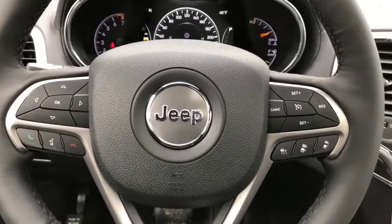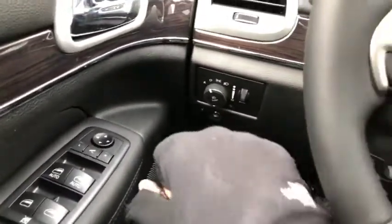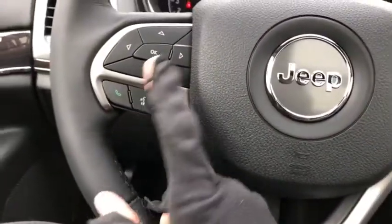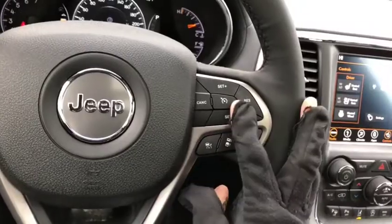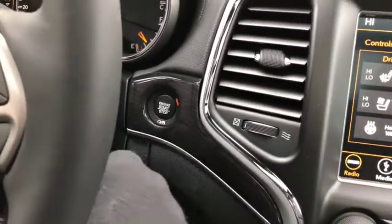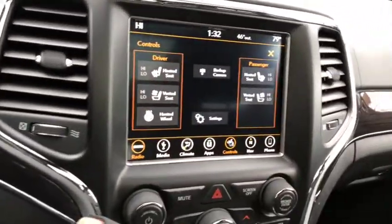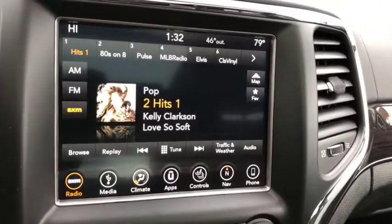Currently sitting inside this 2018 Jeep Grand Cherokee — power locks and windows, headlight controls just right here. Voice, phone, and digital speedometer controls on the left side of the steering wheel; on the right you have your cruise control as well as adaptive cruise control. Big digital display in the center of the speedometer, push-button start just right here. The Uconnect system comes with AM/FM radio as well as satellite radio, Bluetooth, USB, and aux ports, as well as navigation.